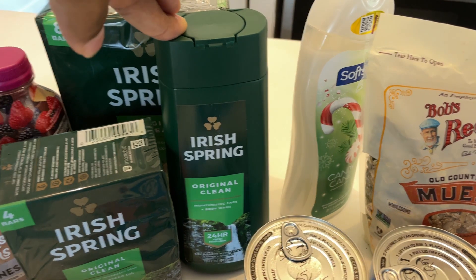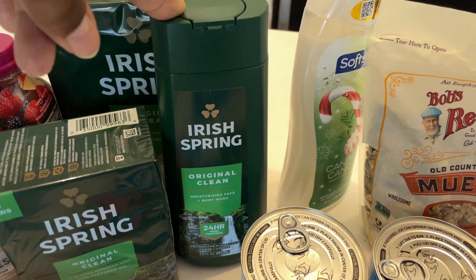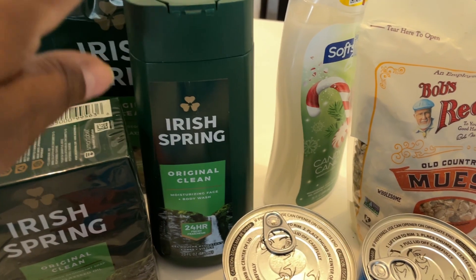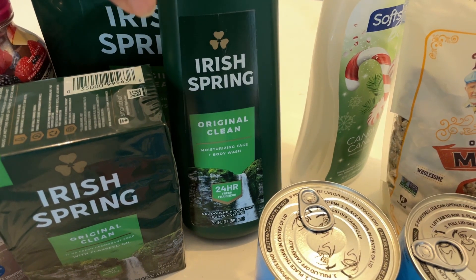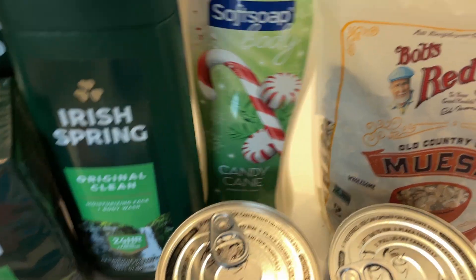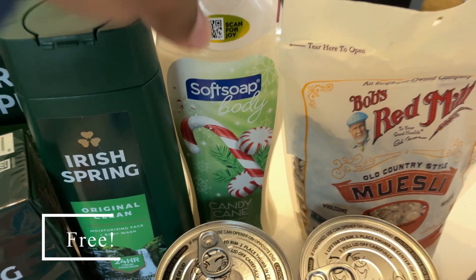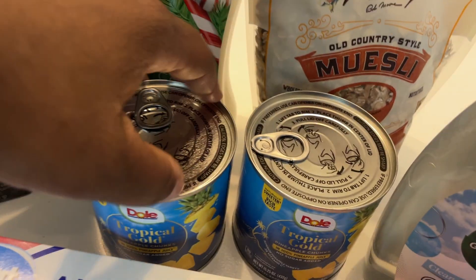I also got one of these Irish Spring body washes. There is no longer a rebate on Ibotta for this body wash, but there's a rebate through Swagbucks and also through Shopmium or Alexa. I did Swagbucks and Alexa and got back the full price for this body wash. I also picked up a Softsoap body wash and got the same amount of cash back through those same two apps.